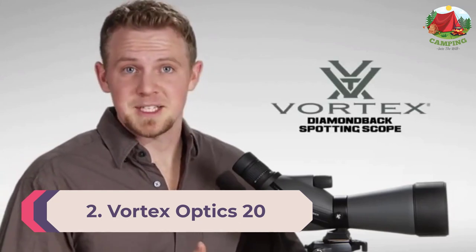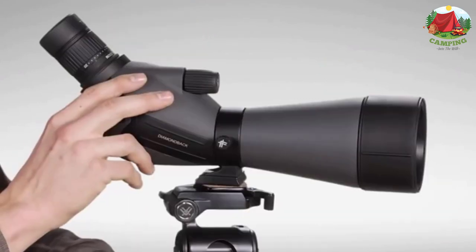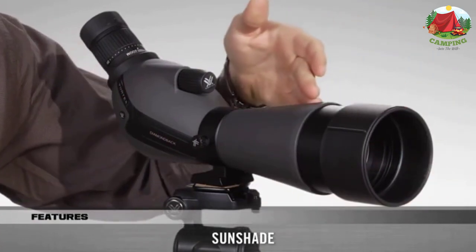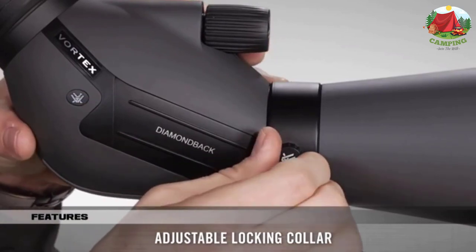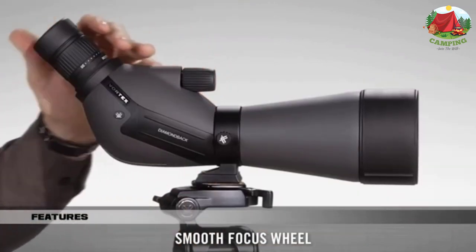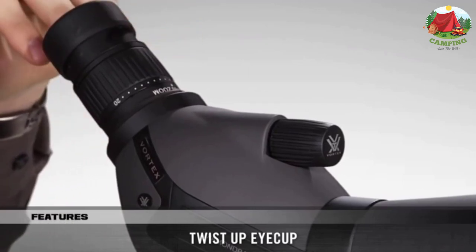Number 2: Vortex Optics 20-60x80 Diamondback Spotting Scope. The Vortex Diamondback is a good spotting scope for 1000 yards that stands out as a compact option. Despite its large 80mm objective lens and powerful 20x to 60x variable zoom range, it weighs just under 3 pounds. Sharp images produced by extremely high-quality glass are among its main virtues. It features a rugged construction and a twist-up eye cup to reduce eye strain and adjust eye relief. A twist-and-lock collar allows you to move the scope for various glassing positions, making it a great trail hiking or shooting range companion.